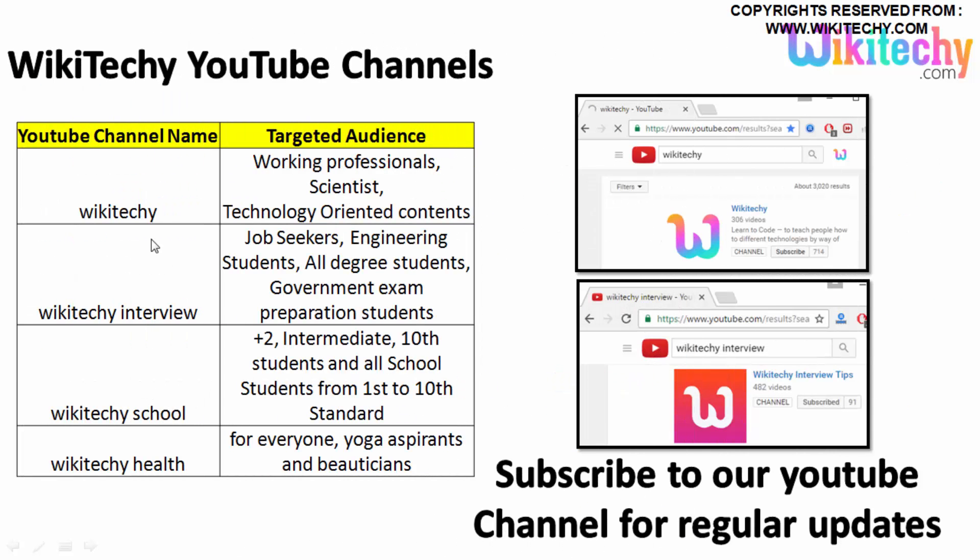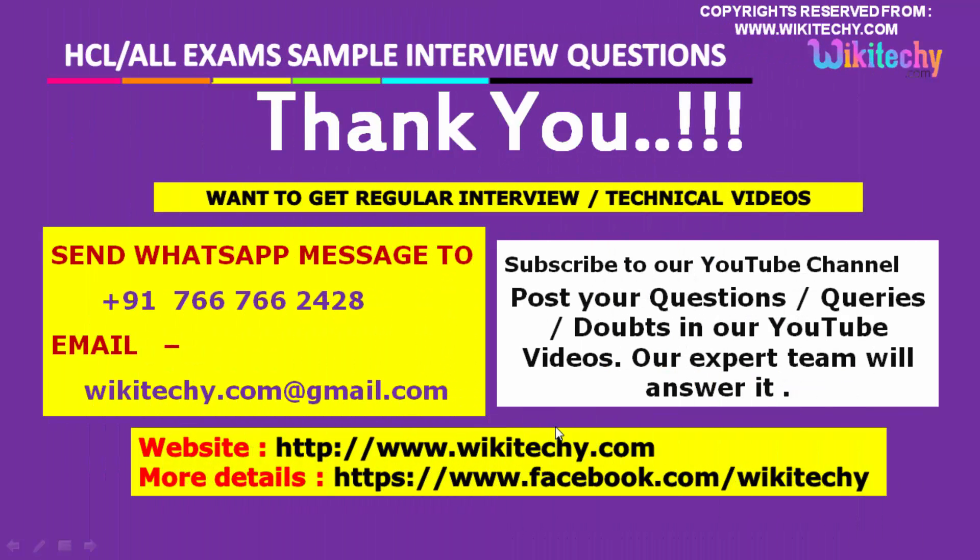We have multiple YouTube channels: wikidiki for technology professionals, interview preparation for job seekers, engineering students and government exam students, wikidiki school for school students including 10th and 12th grade, and wikidiki health for yoga and more. Subscribe to our YouTube channel for regular updates, contact us for any doubts, and visit our website and Facebook page for more details and notifications.